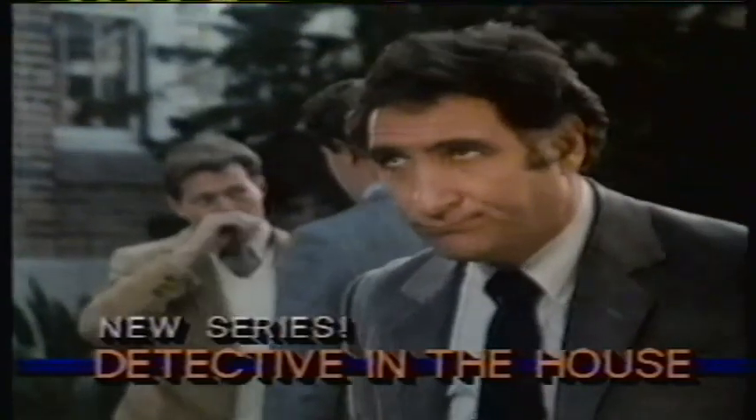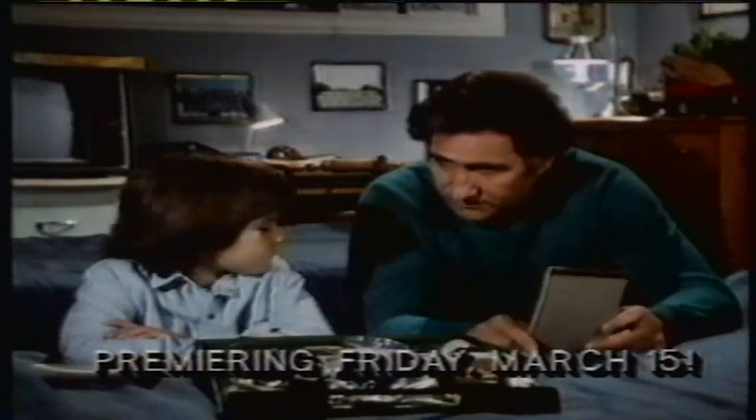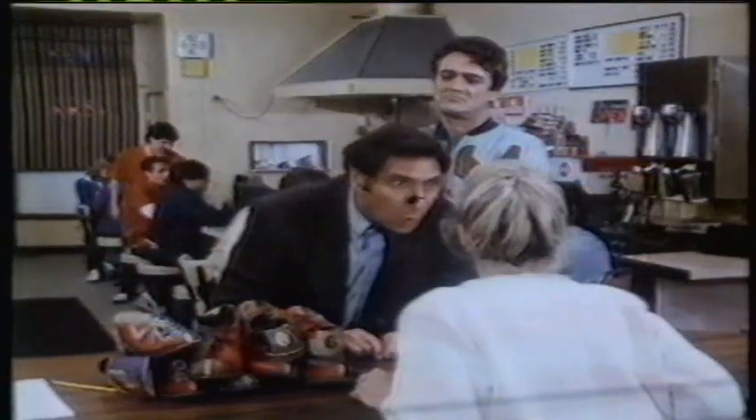Starting Friday, March 15th, Jed Hirsch is a family man who quits his dull job to be a private eye. He's resourceful — pass me Mr. Magnifying Glass on the magic pencil, please. He's courageous. He's in big trouble when Jed Hirsch stars as the detective in the house. Premiering Friday, March 15th.